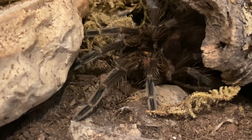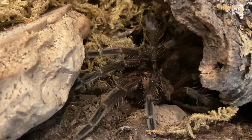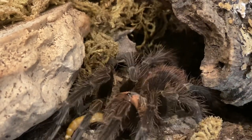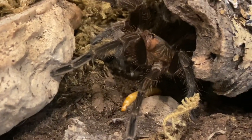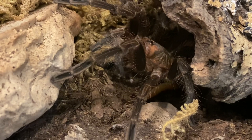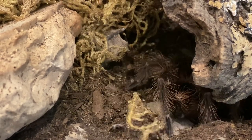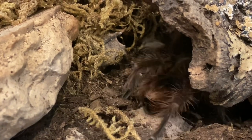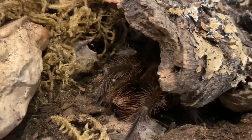Here we have my P. Machala, Bunny. I know it's kind of dark, but just look for the fluff. Oh no. Oh. Oh no. Bunny — and Bunny went after it. I think she got it. Bunny, you silly, silly spider.